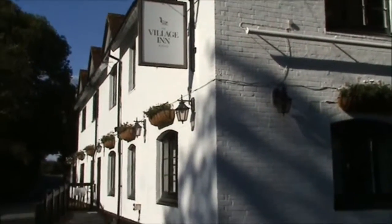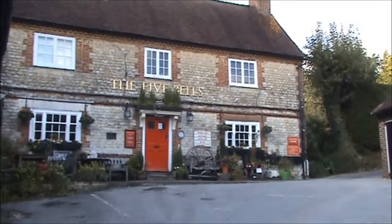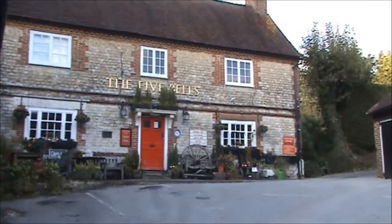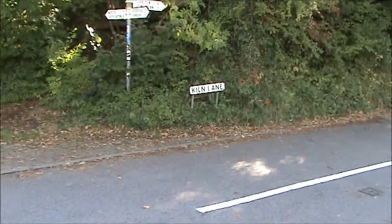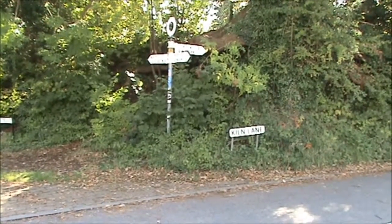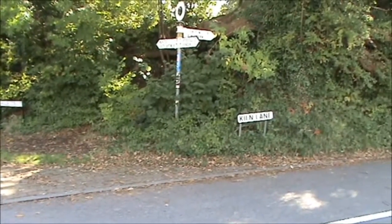This is the village inn — the Five Bells. This is Kiln Lane. There used to be a lime industry in Burrhton in the late 19th century and the early 20th century, but it closed in 1939.